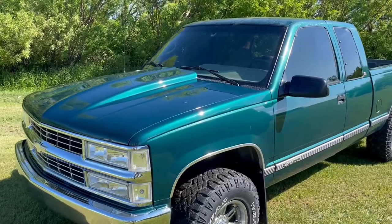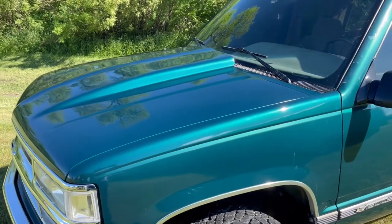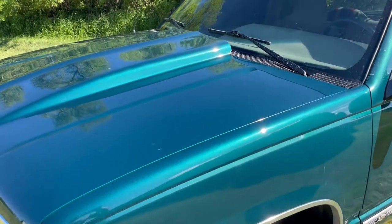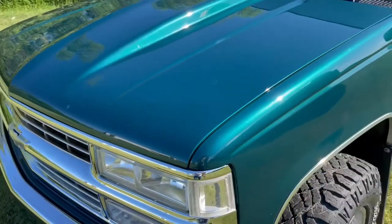I think it turned out pretty good. I wasn't really sure what to expect trying to paint match a hood to a 25-year-old truck, especially with the metallic, the paint, and the green. I'll let you guys be the judge, but I think they definitely nailed the metallic. Very happy with how that turned out.